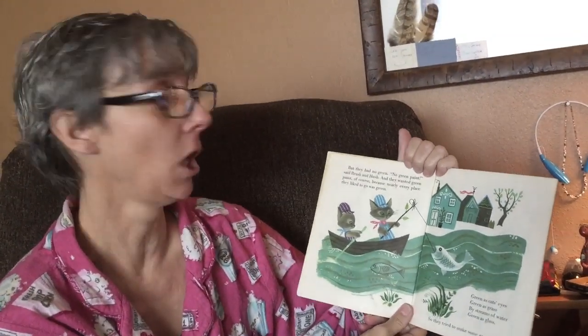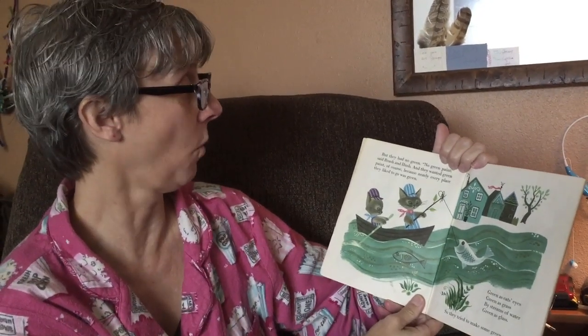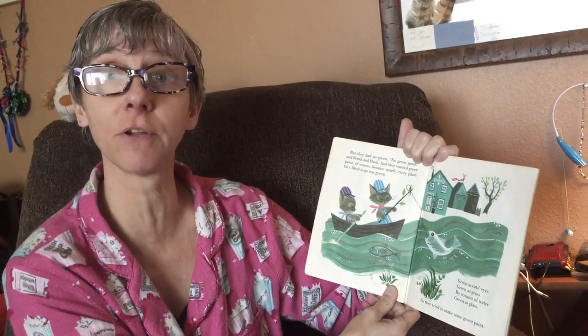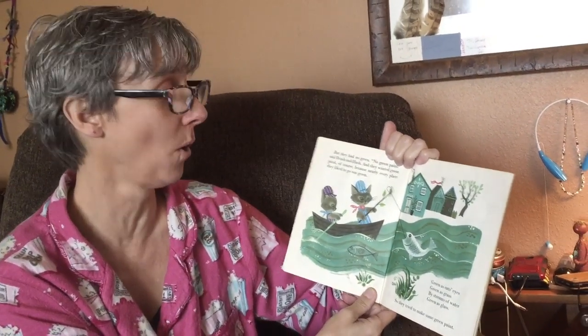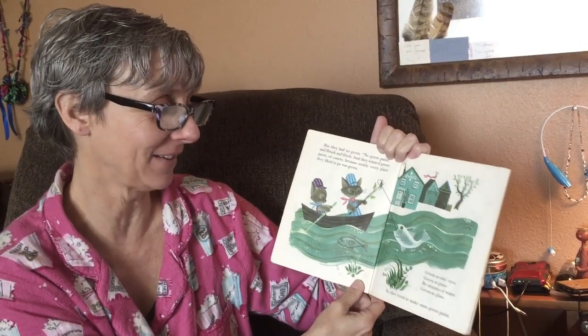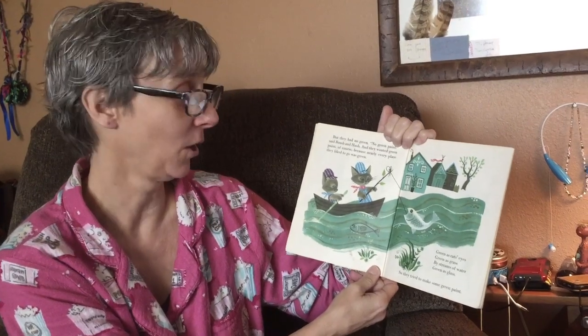But they had no green. 'No green paint,' said Brush and Hush. And they wanted green paint, of course, because nearly every place they liked to go was green — green as cat's eyes, green as grass by streams of water.